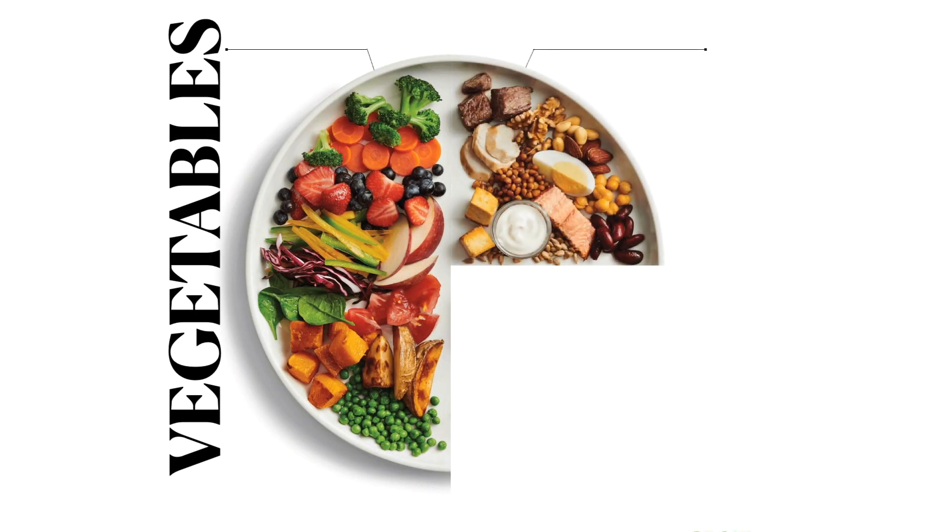Once you fill half your plate with vegetables, one-fourth of it should be filled with a food rich in protein. Your best sources for this are meat, poultry, eggs, dairy products like milk, curd and paneer, and beans, pulses and soybean. Now if you are vegetarian, do note we tend to underserve ourselves this portion of the plate, so it's important that you get a whole variety of these foods throughout the day.